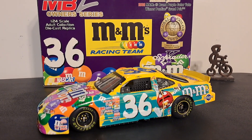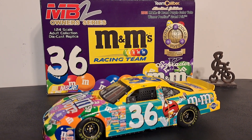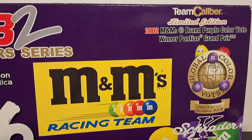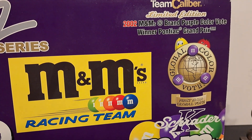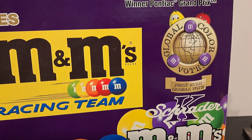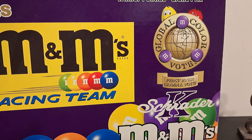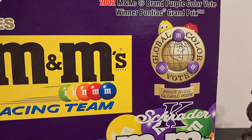Well guys, behind this color is the box of the M&M color that won the Global Vote, and it was the brand purple color vote winner of the Pontiac Grand Prix in 2002. Who remembered and guessed that it was purple? If you did, let me know in the comments below.